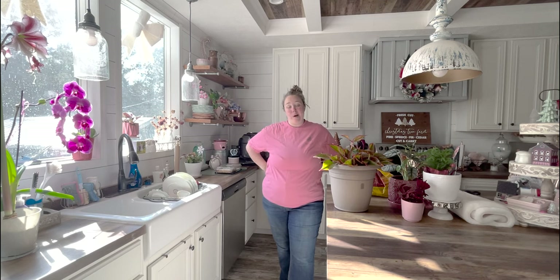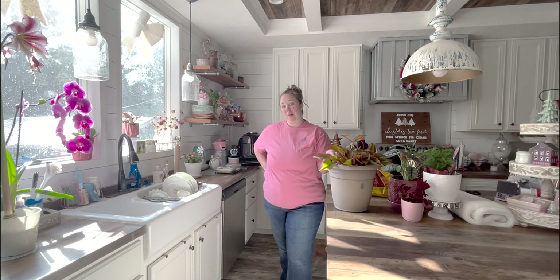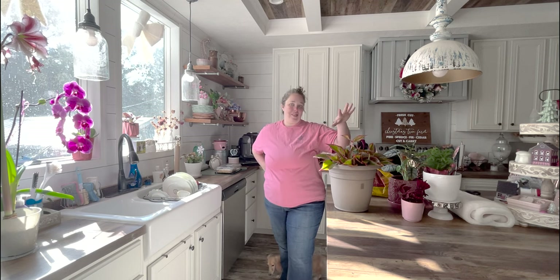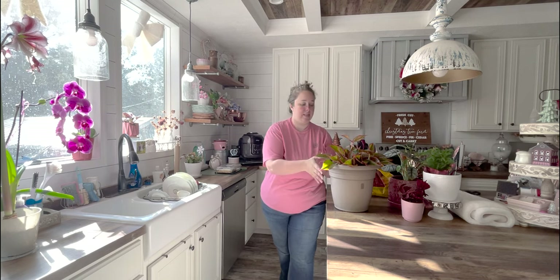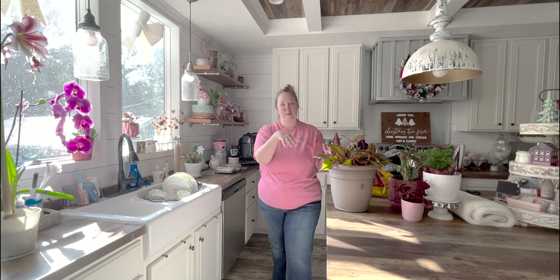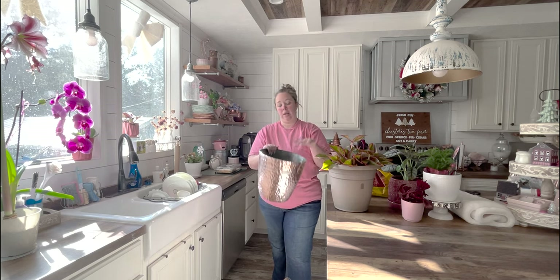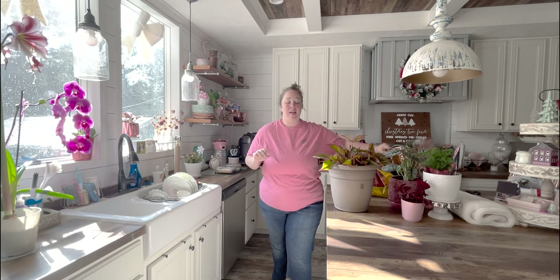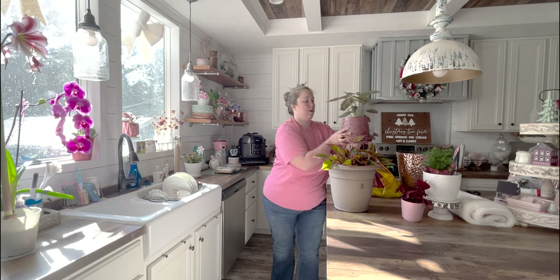Hey y'all, it's Betsy with Happily Ever After Etc., and welcome back to another garden video. We are inside today because I'm actually going to be working on potting up some houseplants — specifically the plant that started it all. This one is outgrowing his pot; the dirt is down low and he is coming up out of his pot, so I'm bumping him up to the next size pot and getting him some nice dirt.